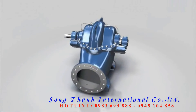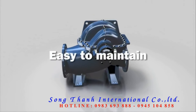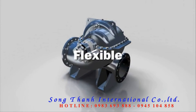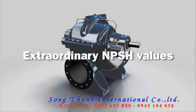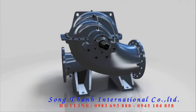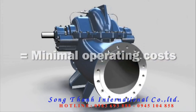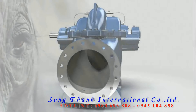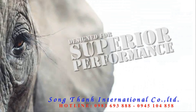Key benefits of ASC — an overview: long service life, easy to maintain, flexible, maximum efficiency, and extraordinary NPSH values. The bottom line: minimal operating costs. Or, said in one sentence — ASC, designed for superior performance.